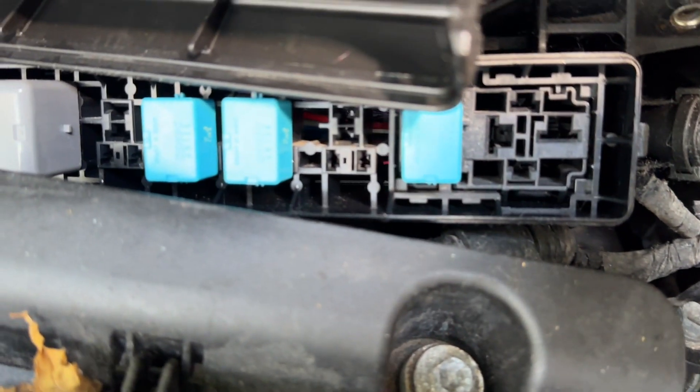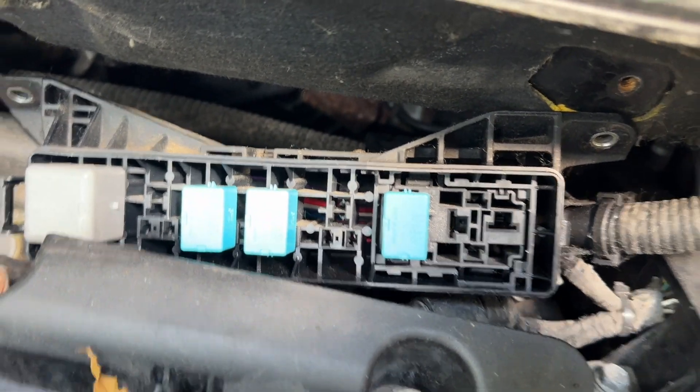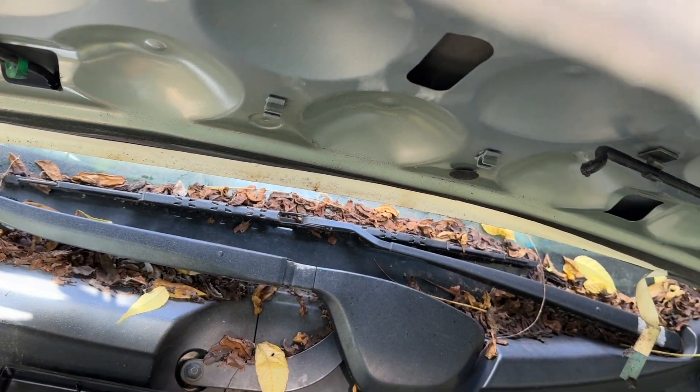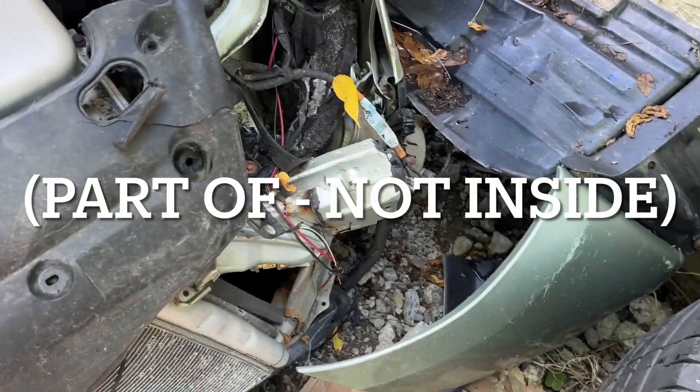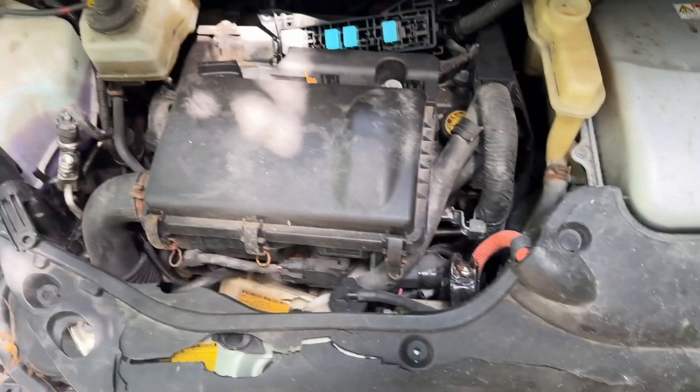There's a relay — I'll show you right there. It says 'Coolant Heat Storage Water Pump' right there. You can actually jump the top two terminals on that relay with a jumper wire to get the water pump inside that thermos unit to cycle. And you can use a scan tool to actuate that three-way coolant valve for the bleeding process.